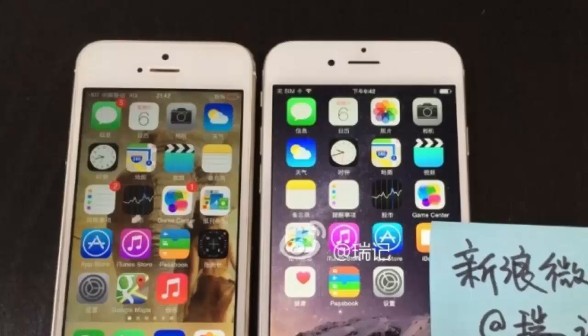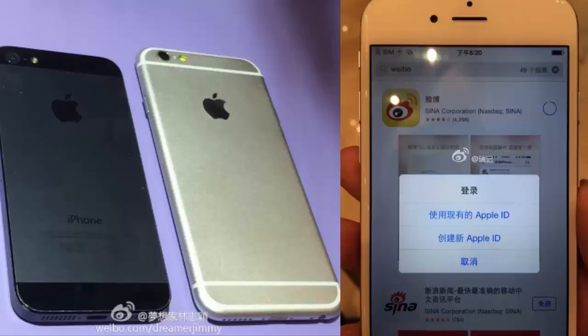Hi, what's up. In this YouTube video I'm going to talk about the Apple iPhone 6, just a couple of hours before the launch event. I'm going to talk about the final leaks and rumors of the Apple iPhone 6.